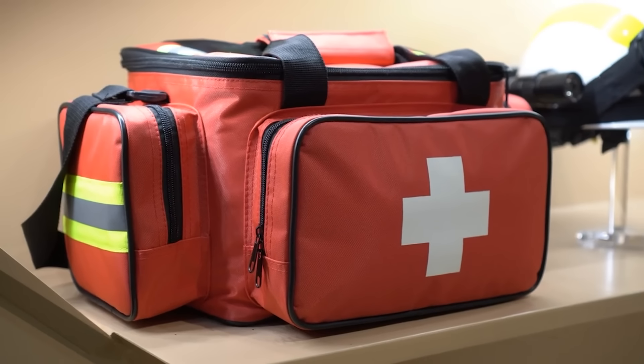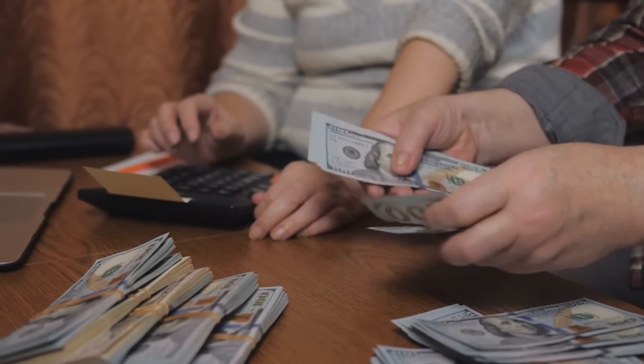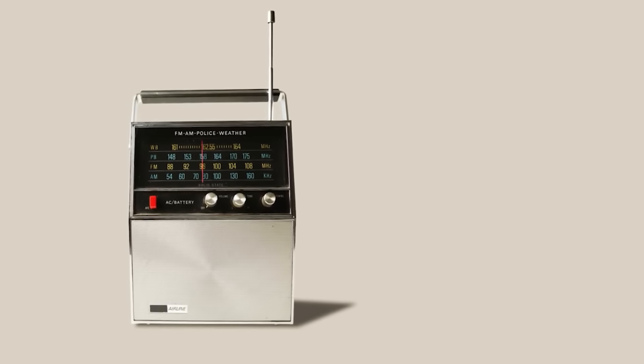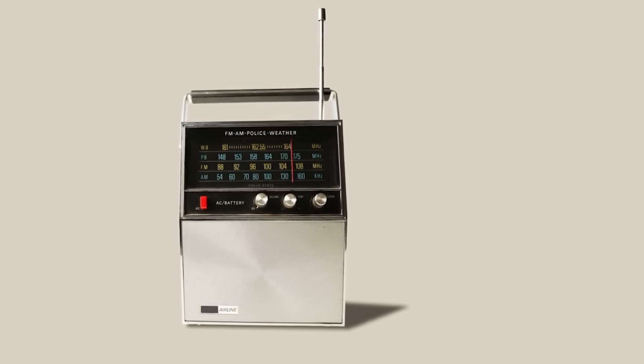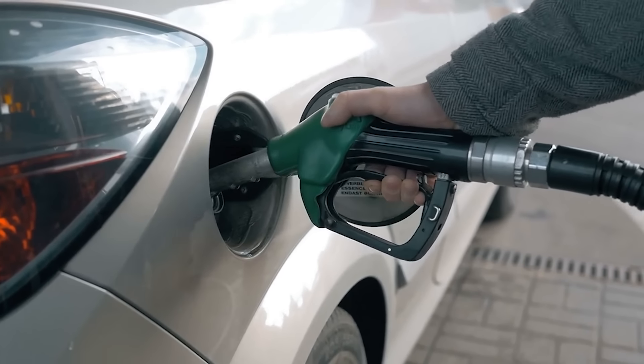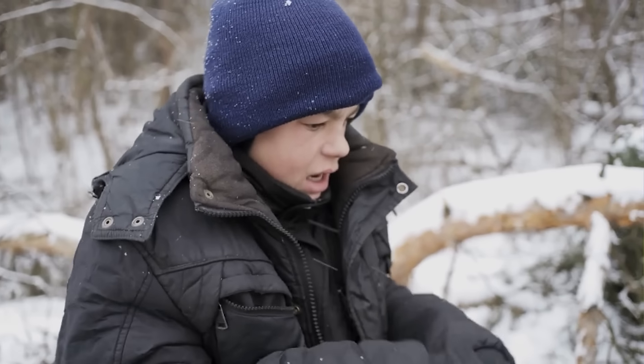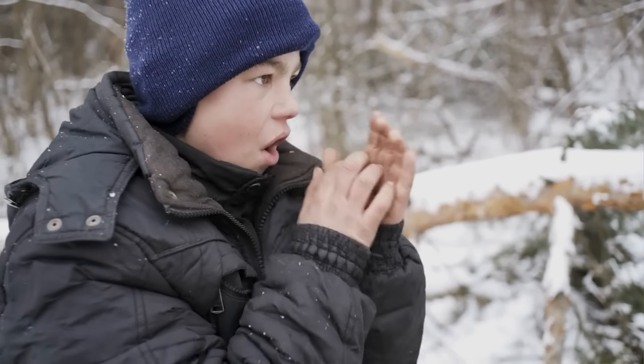These aren't your regular run-of-the-mill survival kit items. These are rather intriguing items that are needed by every American household, yet soon to be illegal due to some regulations that are changing daily. Some of these items are already illegal in some places in Canada. However, you need these items to guarantee your safety and survival and that of your loved ones should an emergency strike.